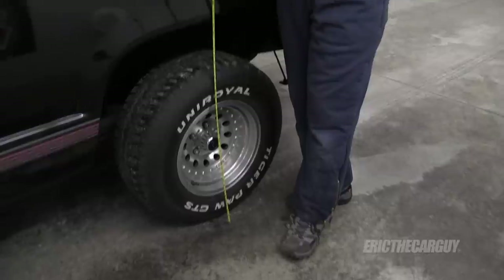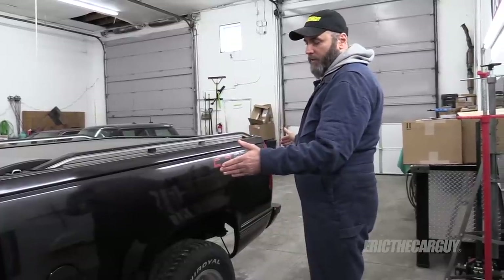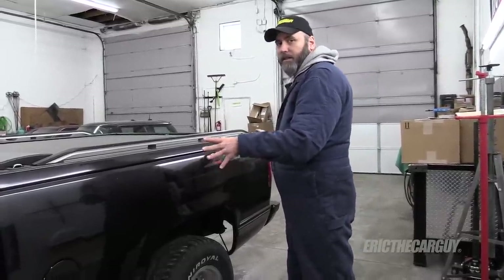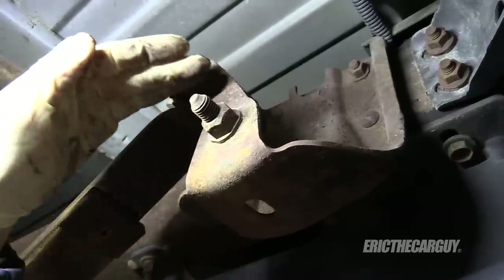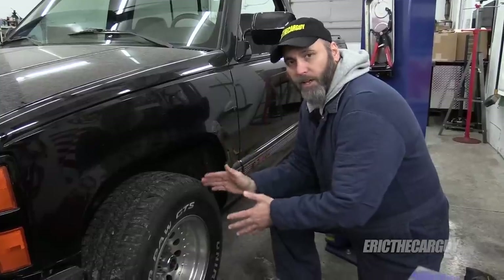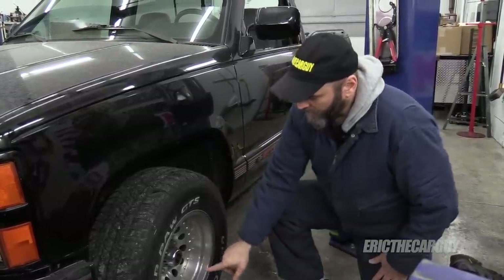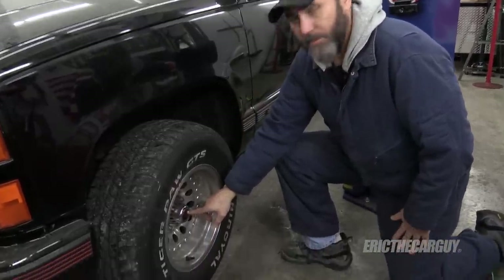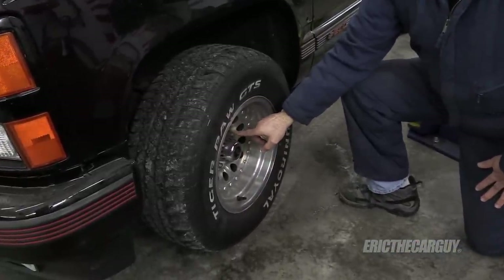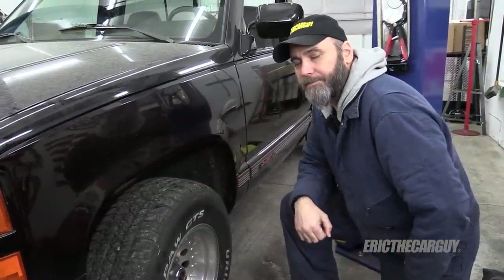For the suspension, I plan to lower the truck in two stages. For phase one in the rear, I'll change the mounts where the leaf spring mounts to the frame, moving those mounts further up inside the body — good for a four-inch drop in the rear. In the front, phase one calls for installing a set of two-inch drop spindles, which will move the wheel center up two inches, giving a two-inch drop up front. So phase one is a four-inch rear, two-inch front drop.